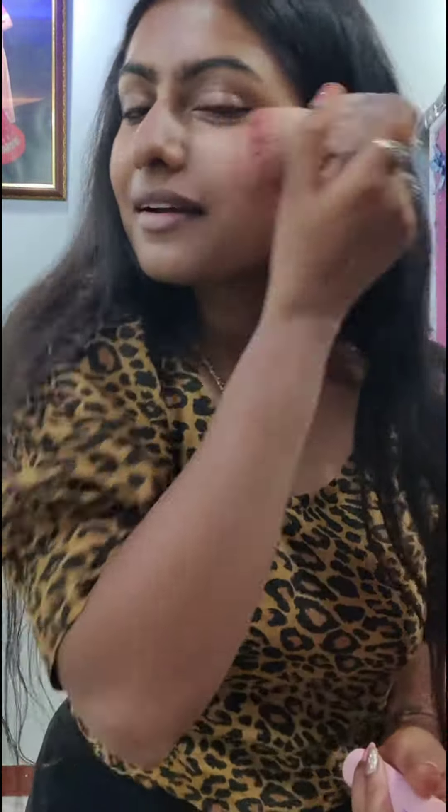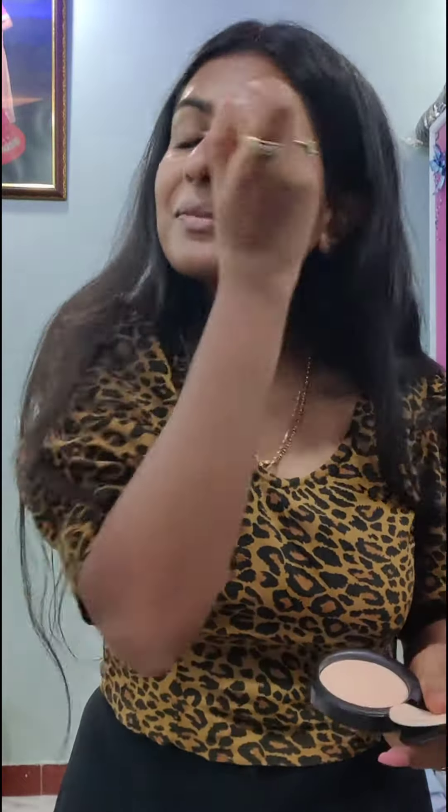Now it's time for a little bit of blush — this is the Blush of Blue Heaven, which is so good. It adds a subtle blush to your skin. And now it's time for compact because it's summer season and we all need compact!